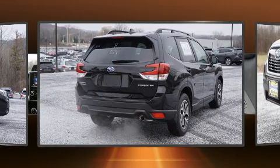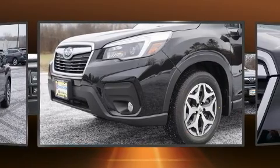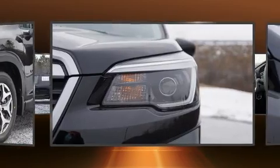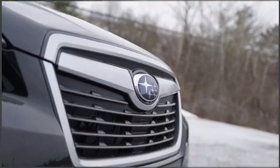All of the premium features expected of a Subaru are offered, including variably intermittent wipers, adjustable headrests in all seating positions, a trip computer, fully automatic headlights, a power rear cargo door, and power windows.